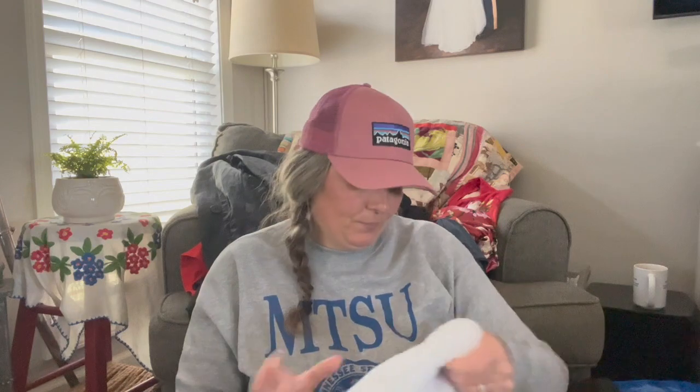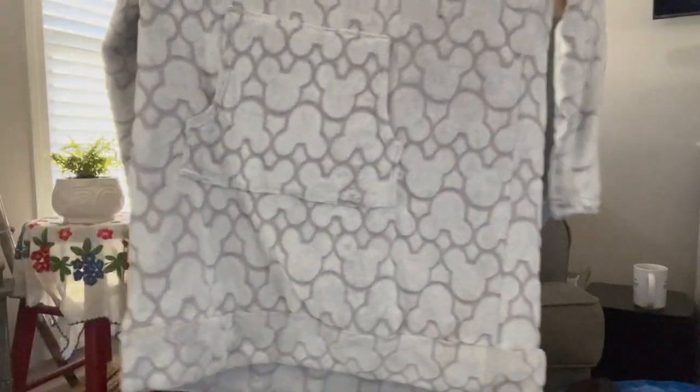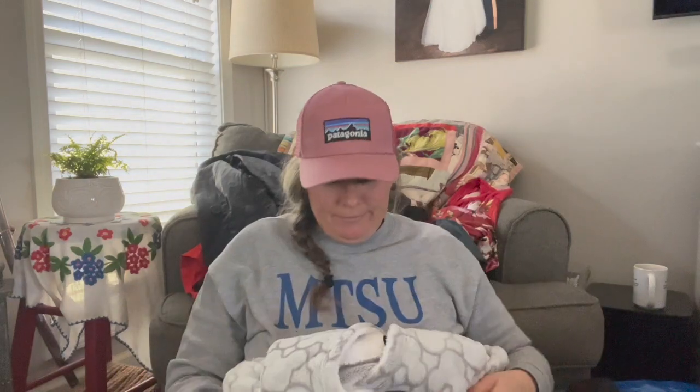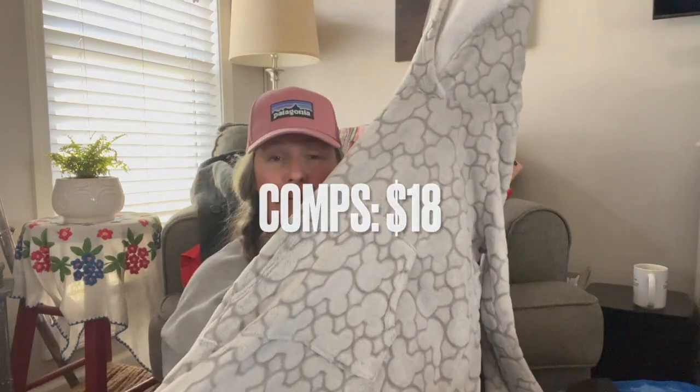I need to do a little research on this one, but it is Disney, size large. It's a faux fur hooded robe with abstract Mickey Mouse cutouts and a kangaroo pocket in the front. I'm not sure if it's an adult large or a kid's large meant to be a long robe. I picture wearing it going to or from the hot tub at a Disney hotel.